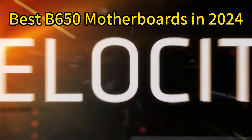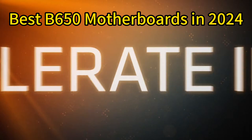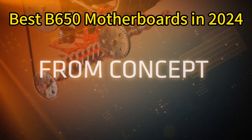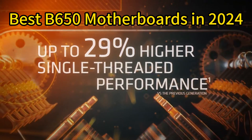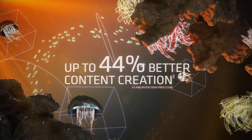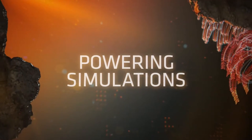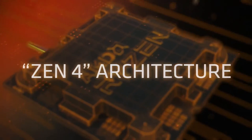With the release of AMD's new Ryzen 7000 series processors and the launch of the B650 chipset motherboards, the B650 chipset delivers many upgrades over its predecessor B550, including support for PCIe 5.0 and DDR5 memory. It aims to provide an affordable platform for building a high-performance AMD Ryzen 7000 series system.